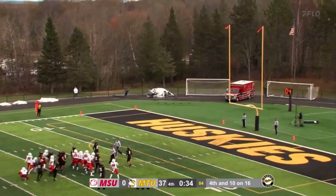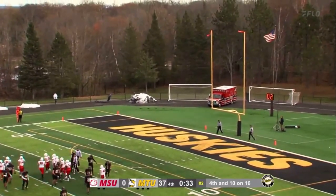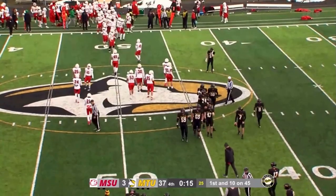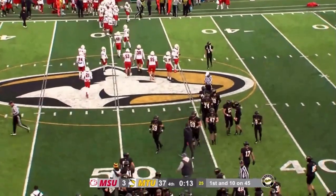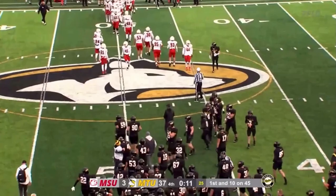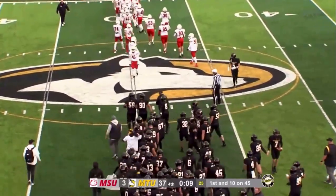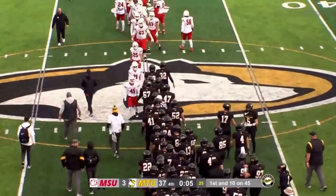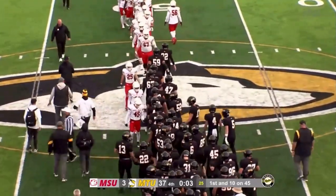There's the snap, there's the hold, there's the kick — and it looks good. The shutout is broken, unfortunately. They used to call one quarterback in the NFL the human victory cigar; in today's case, you could call that Joe Hartley. If he gets one snap, he kneels it down, and the Huskies come away with a 37-3 victory.